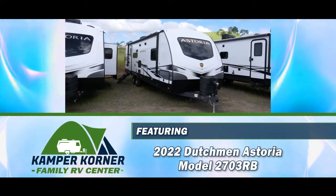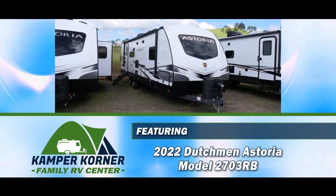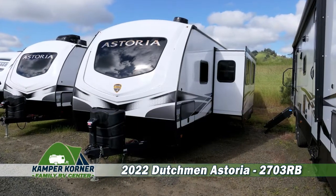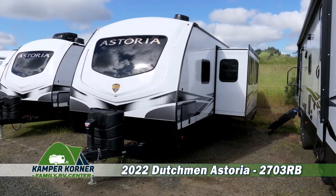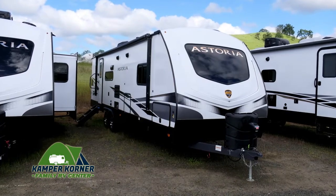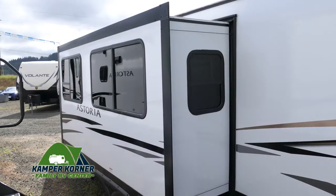Today we're featuring a new 2022 Dutchman Astoria Travel Trailer, model number 2703RB. This easy-to-pull, lightweight, 31-foot travel trailer offers lots of great features and plenty of interior space for your comfort. It has a large awning, external storage, and a huge slide-out.